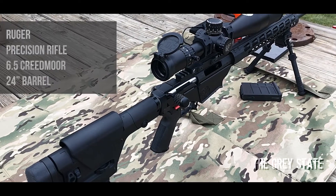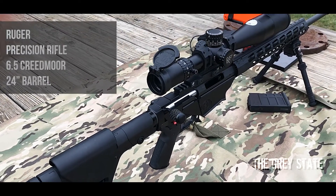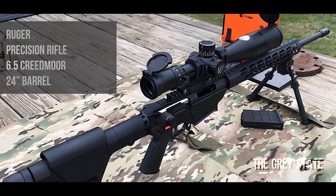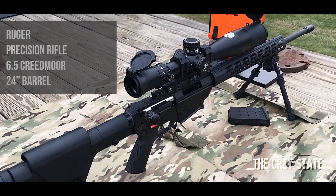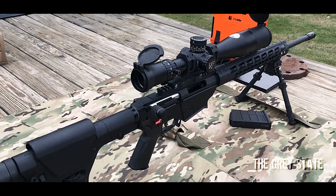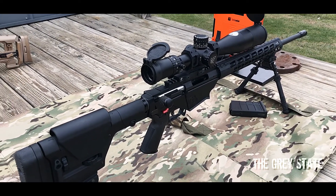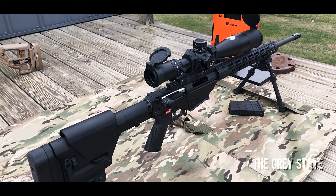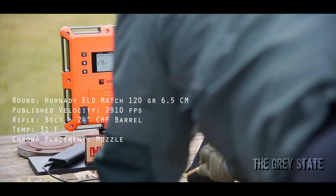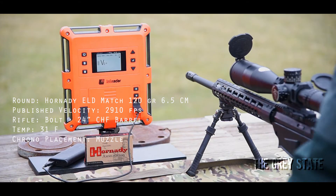The rifle for testing today for 6.5 Creedmoor is going to be a quintessential everyday rifle that probably thousands of people own. It is a Ruger Precision Rifle in 6.5 Creedmoor with a 24 inch cold hammer forged barrel — all standard equipment. I've just done a couple cosmetic changes for fit and finish, and for support and optics. Alright, here we go — Hornady's 120 grain ELD Match 6.5 Creedmoor, we're going to do 10 rounds.